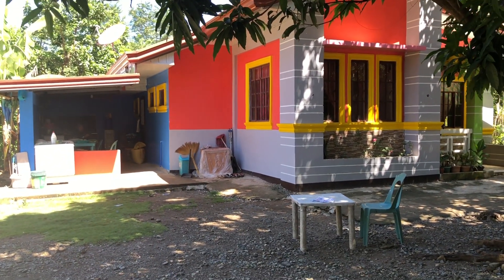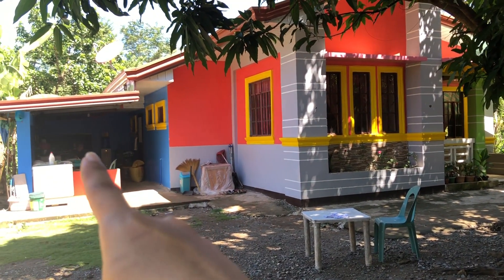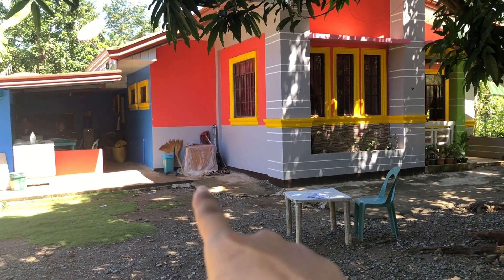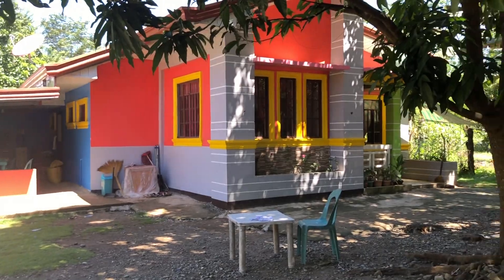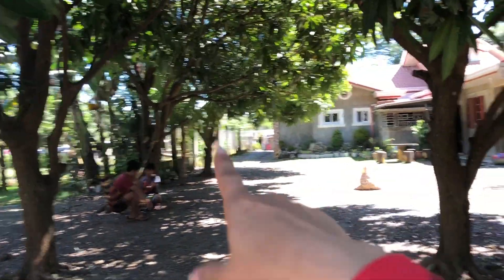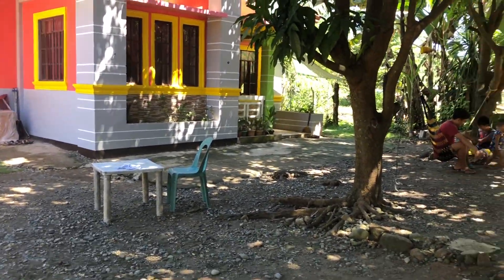There's too much mess there because those are tiles we're going to put. Actually, this kitchen is not finished — we still need to add screens, windows, tiles, and some other things. This is the second house — that's the first house and this is the second house.